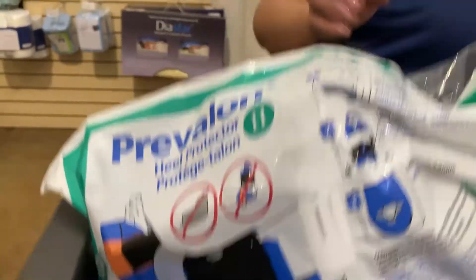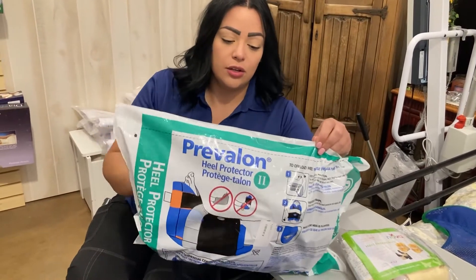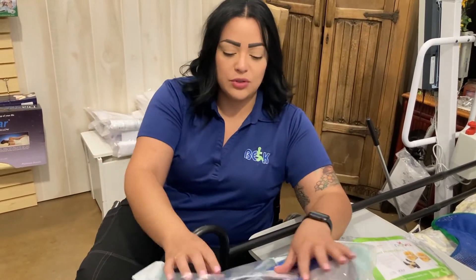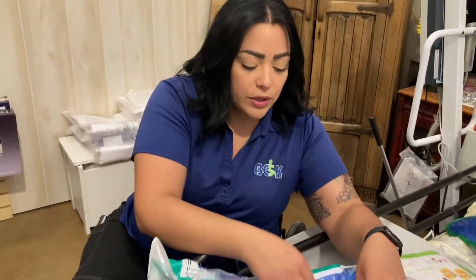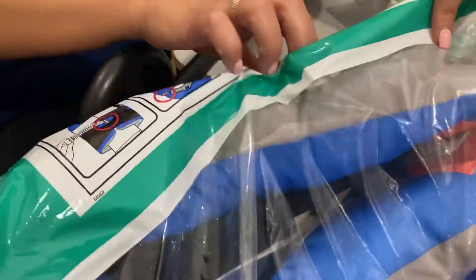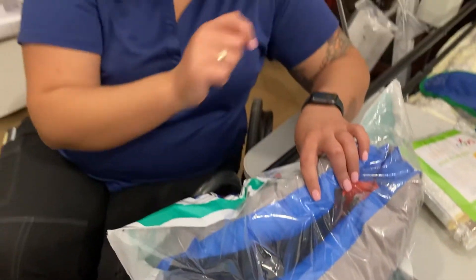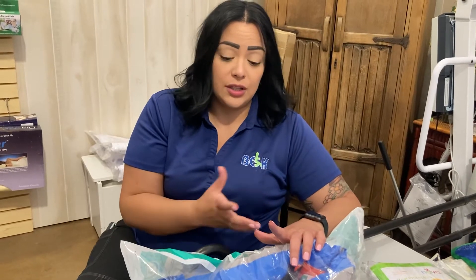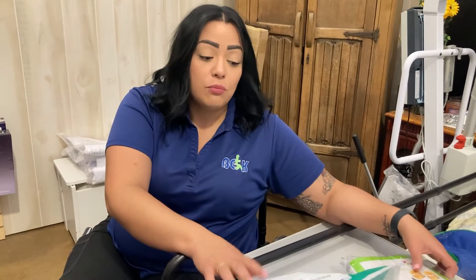We have different sizes and different materials. These are called the prevalent loops — usually the ones they use in the hospital. They're super fluffy and really comfortable. They have straps and an opening right at the heel so your heel is not touching directly on the bed, couch, wheelchair, or anywhere. It has straps so you're able to adjust it to your foot whether it's swollen or not during the day.